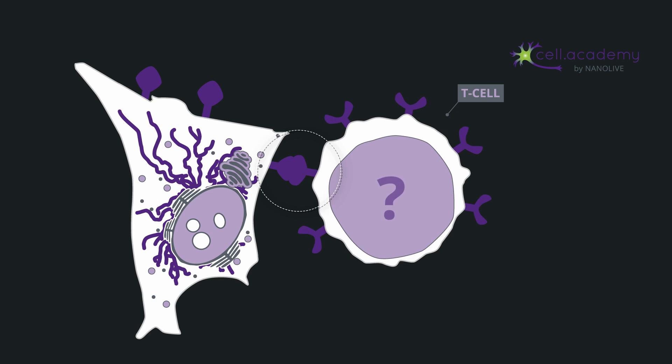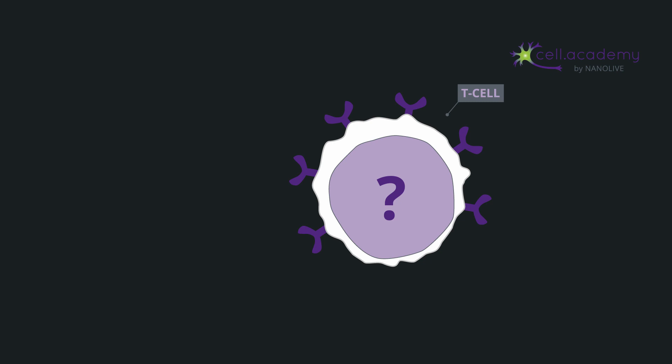Some diseases are not due to external factors, but due to a dysregulation of our own immune system. These are called autoimmune diseases, because the cells of our immune system fight against our healthy cells. This is often due to a defect in T cells which do not recognize our self antigen as self, but as foreign, so they start attacking it as if it were an infected cell. The problem is that it's very difficult to find a cure, since anything that would impair T cell activity would then expose the body to all kinds of other diseases and infections.